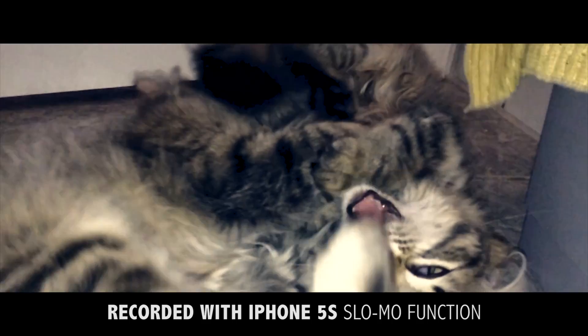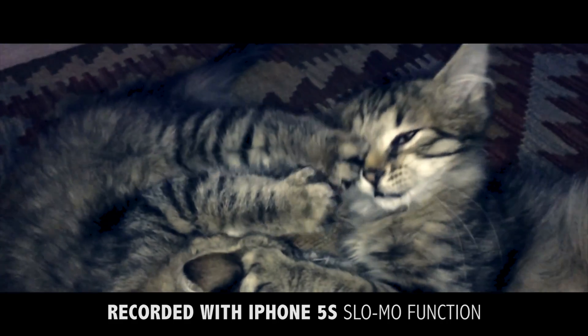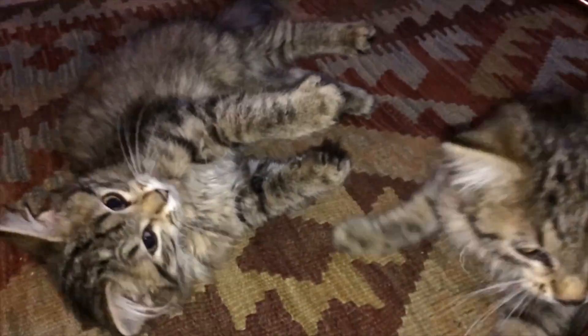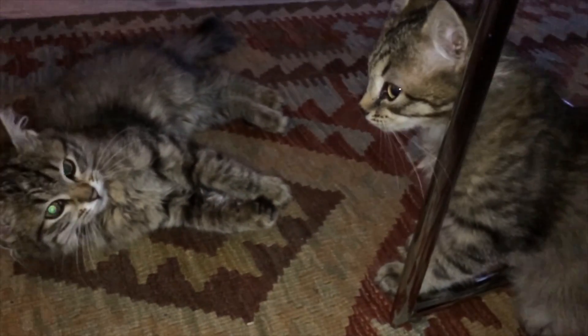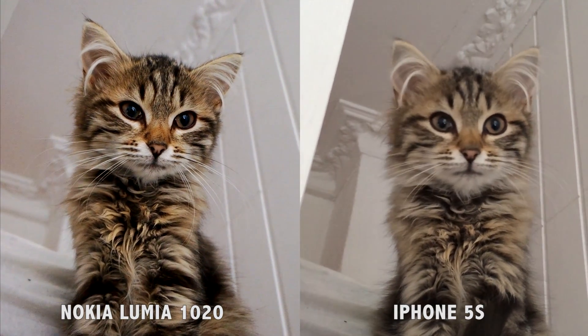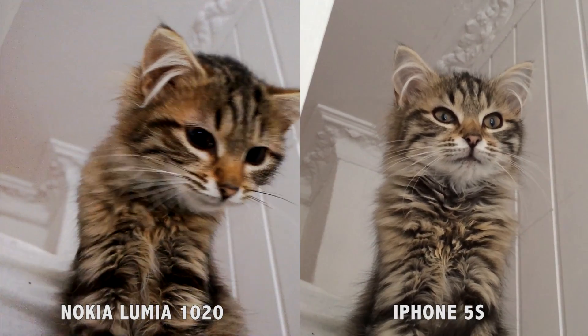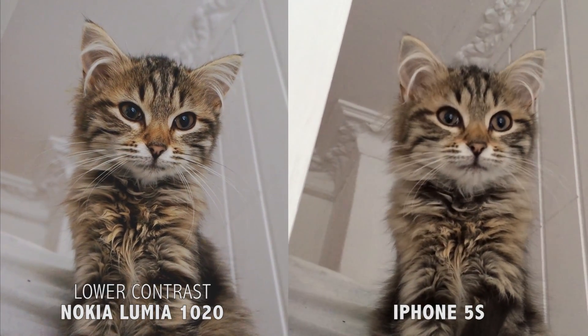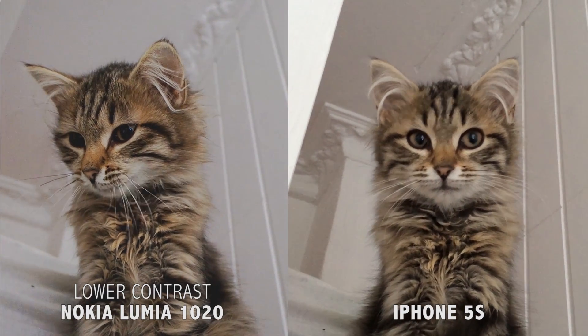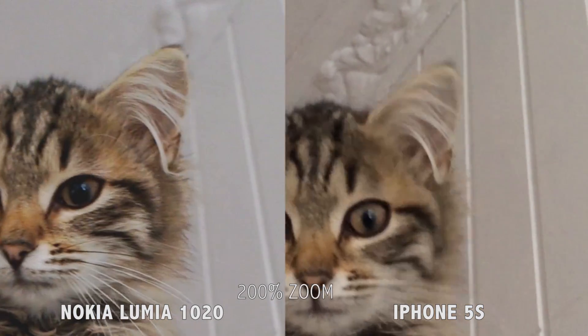Now let's test normal video recording. The Nokia Lumia 1020 produces a high contrast image. Some prefer it, but in my opinion I like the colors on the iPhone 5s better. Let's try to lower the contrast on the Lumia 1020 — I think that actually looks better. The Nokia Lumia 1020 video is sharper than iPhone video, and because of the large sensor in the Lumia 1020 you get less depth of field and the background gets more blurry. That's a big plus in my opinion.